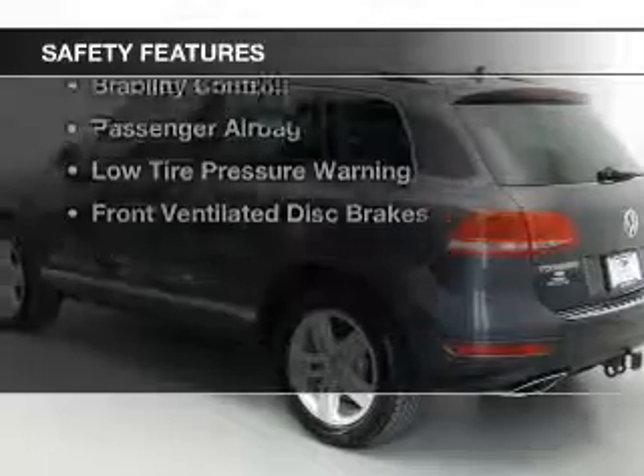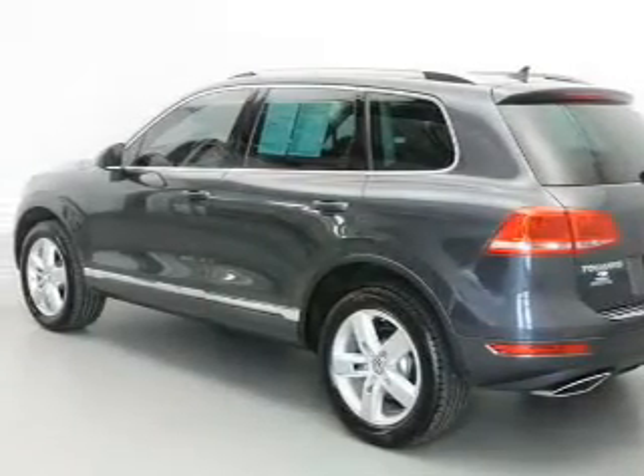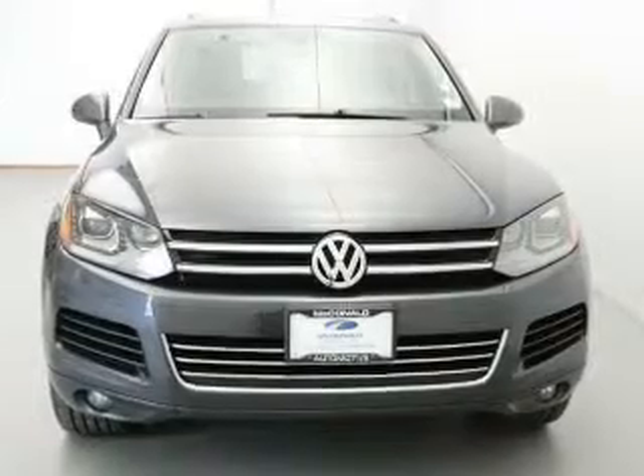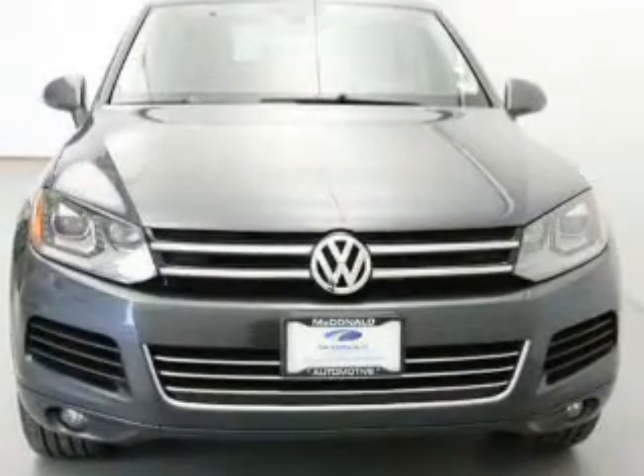Safety was made a priority with these features: curtain head airbags, side airbags, rain-sensing wipers, independent suspension, brake assist, traction control, and stability control.